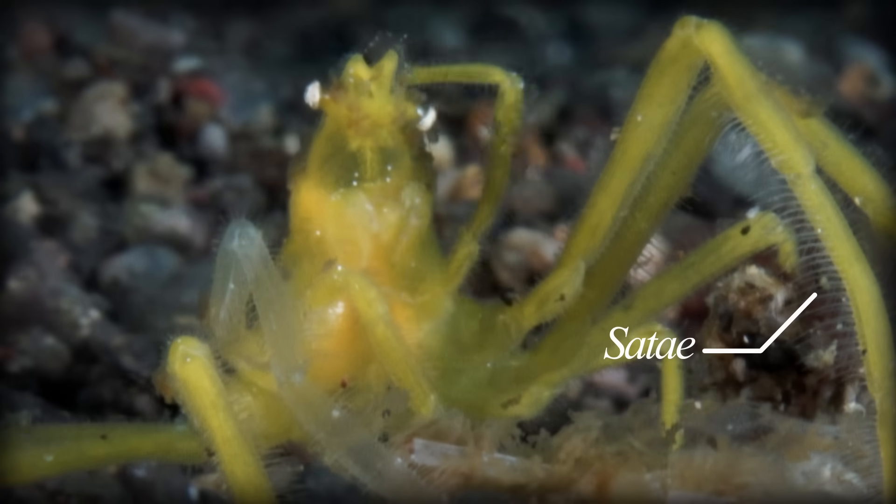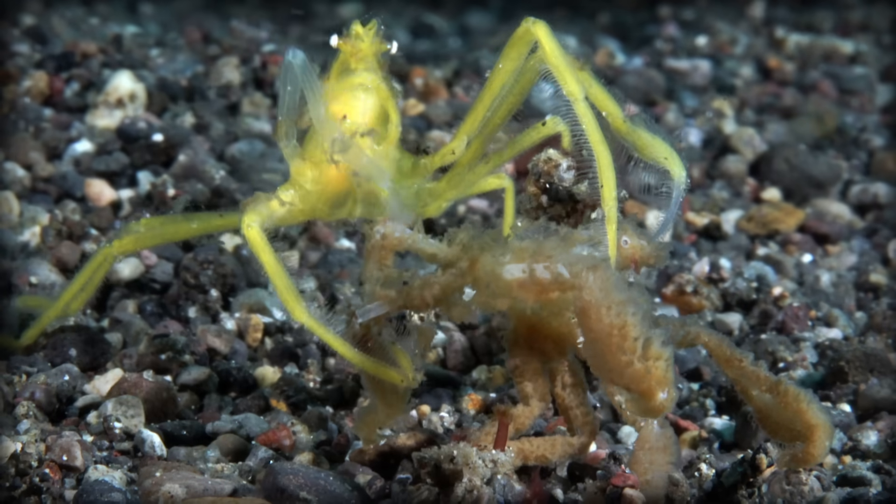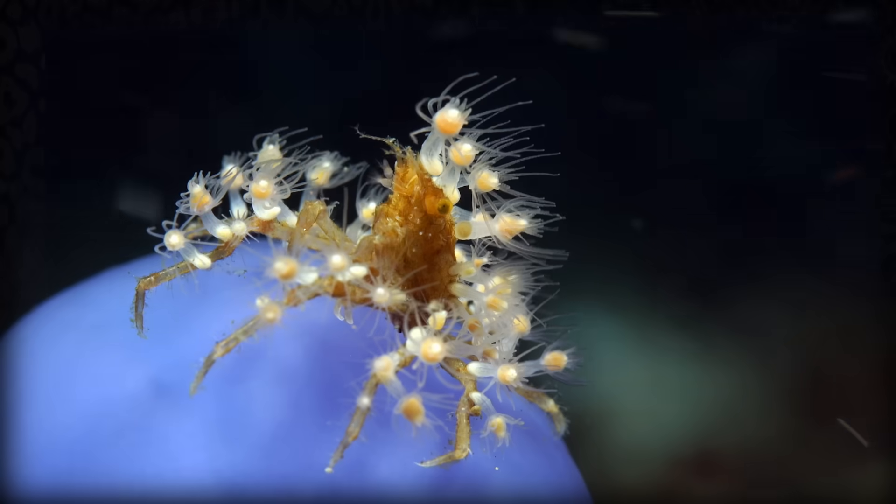Decorator crabs are covered in stiff little bristle-like structures called citae, which they use to attach things to, like seaweed, sponges, and algae. They're basically like living velcro.